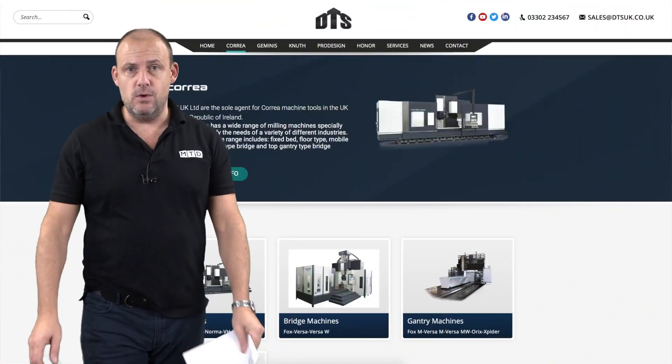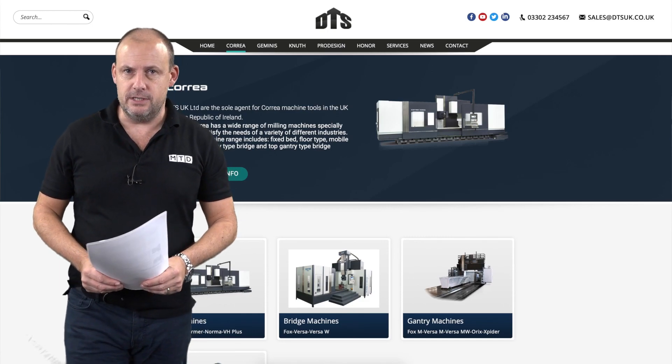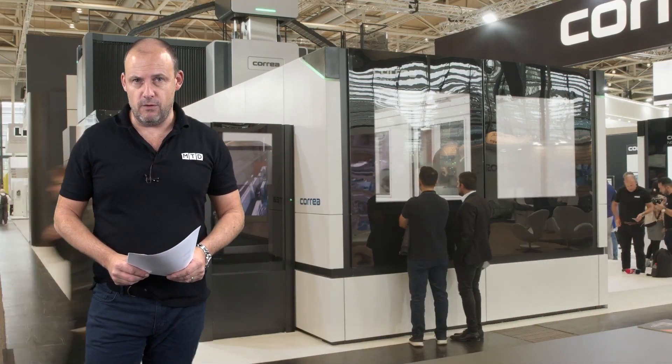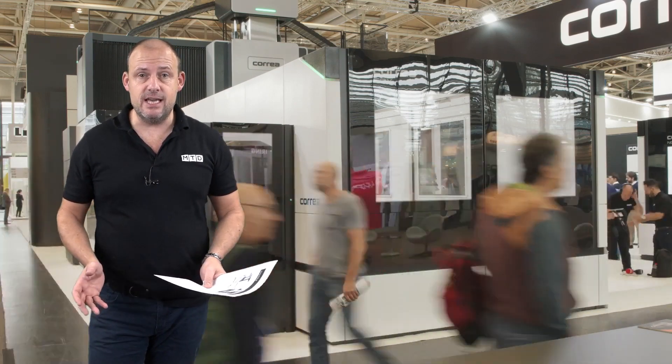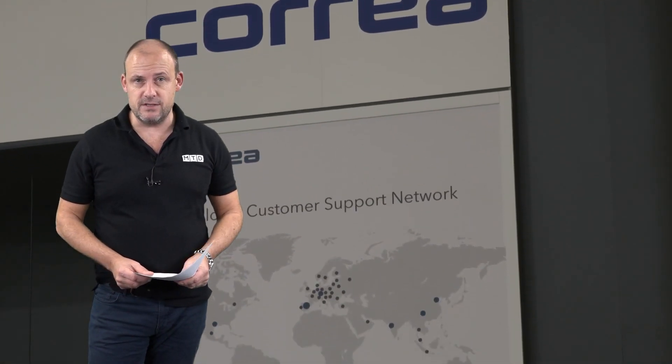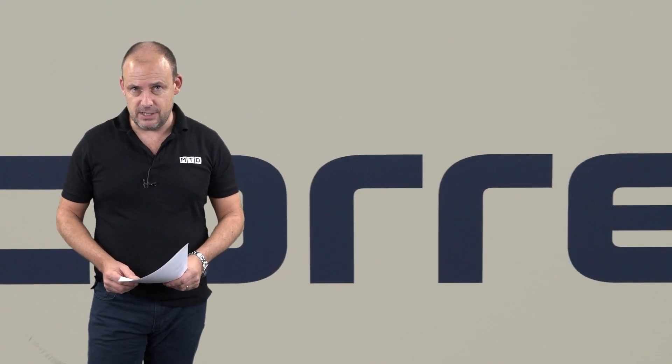If you need a big machine tool and need to go to a supplier that has been reliably producing them and supplying them around the world for many years, that could be Corrier. DTS here in the UK are the suppliers of their product and they have years of experience in installing not just huge large machines but very versatile multi-axis multitasking technology.